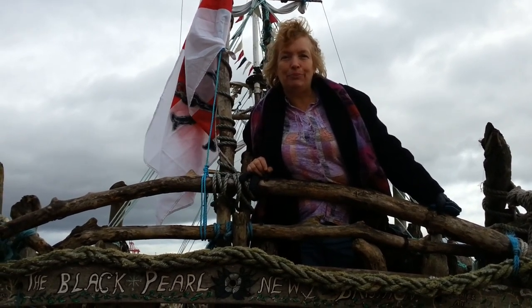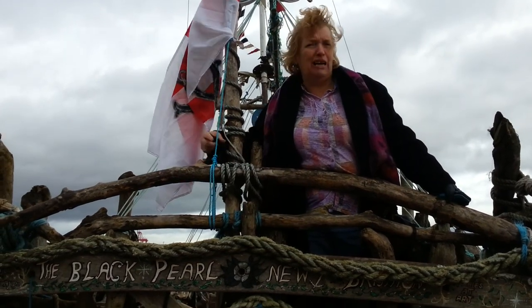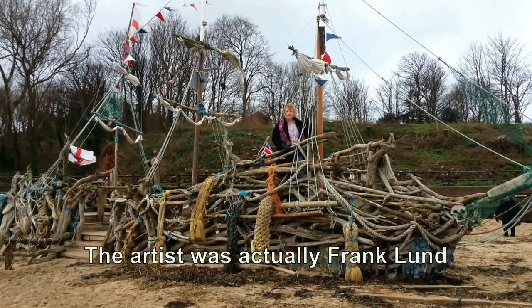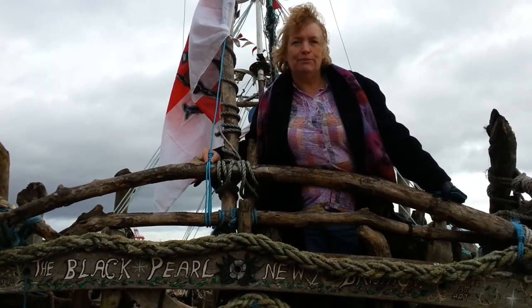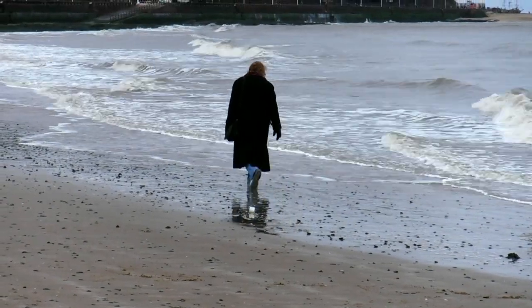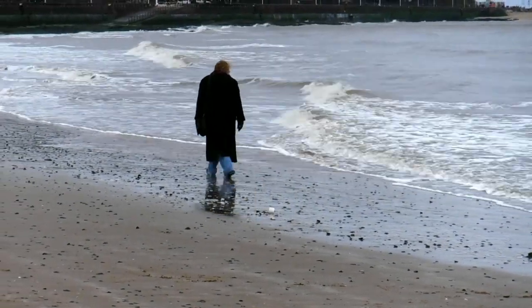But this is New Brighton Beach and this is done by an artist called Gormley — or somebody? Anyway, he's made this out of driftwood.